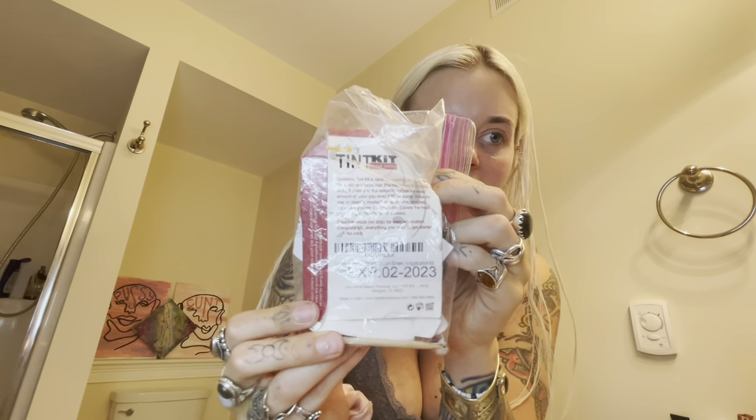I normally don't have eyebrows, so I did just tint them. Please excuse my sketchy packaging — this is the tint kit by Godfrey, I'll link it below too. I just do it every couple weeks so I have something to work with, because I just like to use a brow mascara.